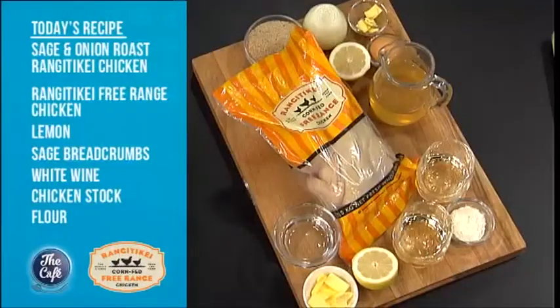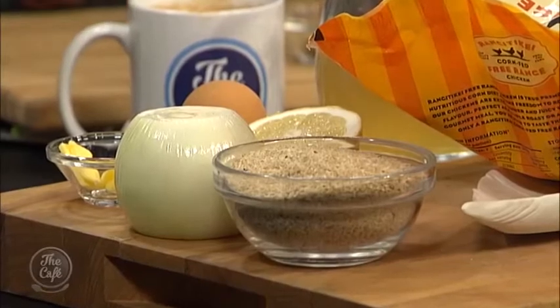I've got a whole roast Rangitiki chicken here. I'm going to show you how to beautifully roast that. There are a couple of different temperatures in the oven — we're going to show you those a little bit later. And then we're going to stuff it. You can't have roast chicken without stuffing.